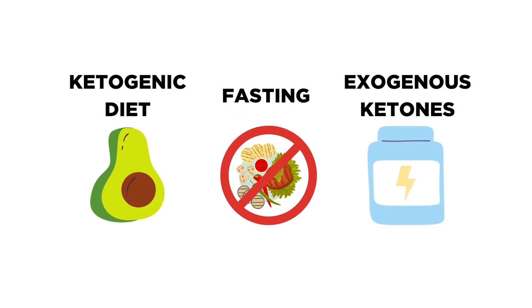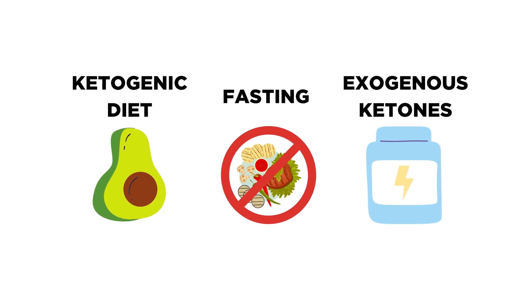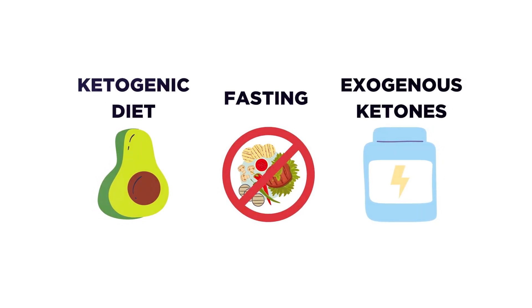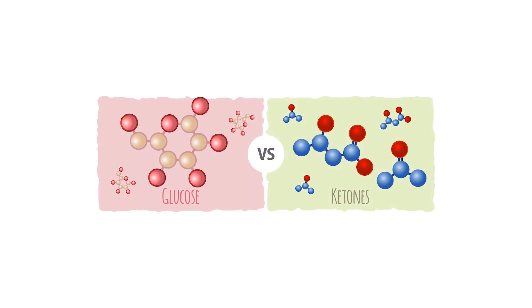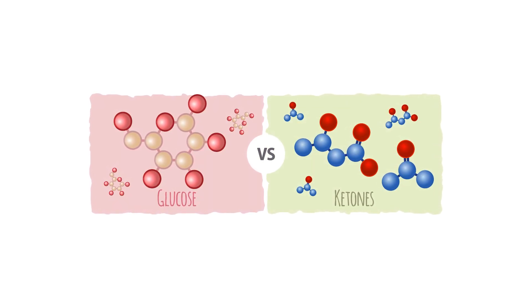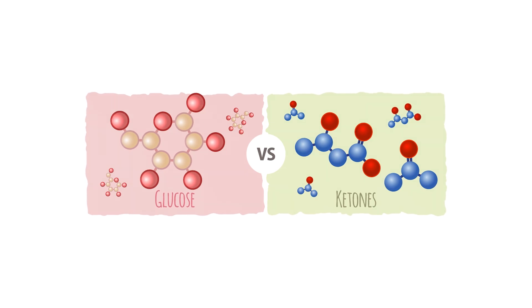Before we dive in, let's establish what we're talking about. Exogenous ketones are manufactured versions of the ketone bodies naturally produced by your liver when you're following a ketogenic diet or are fasting. These ketone bodies act as an alternative energy source for your body, particularly the brain and muscles, when glucose availability is limited. To fully grasp the role of exogenous ketones, it's helpful to understand the concept of ketosis.